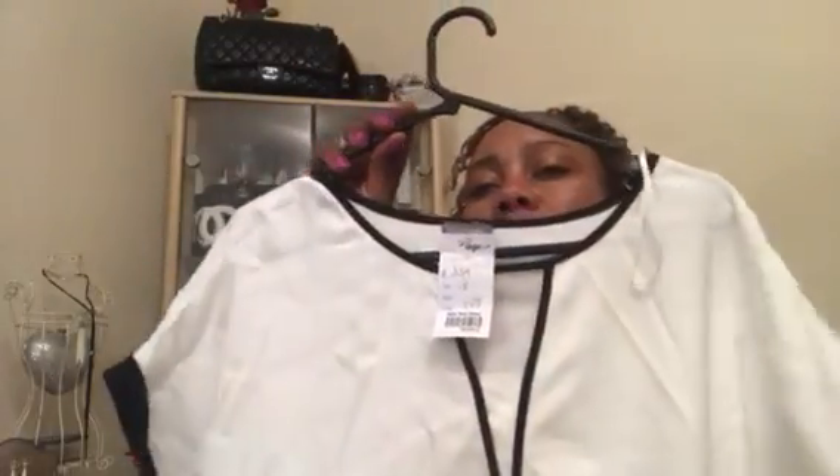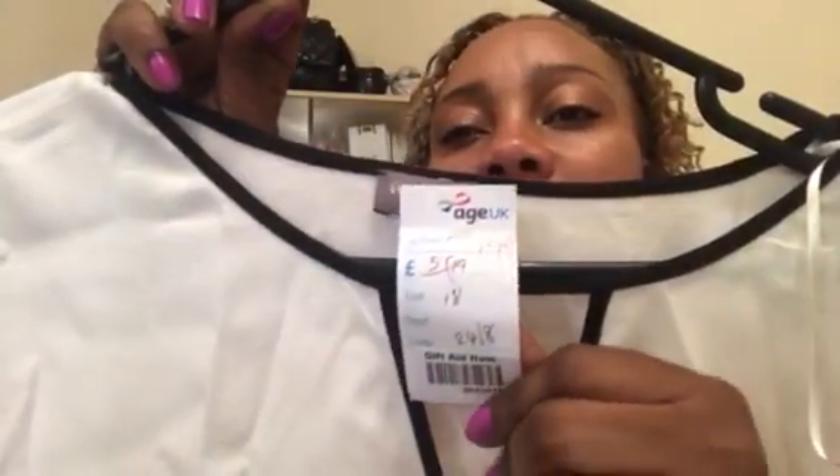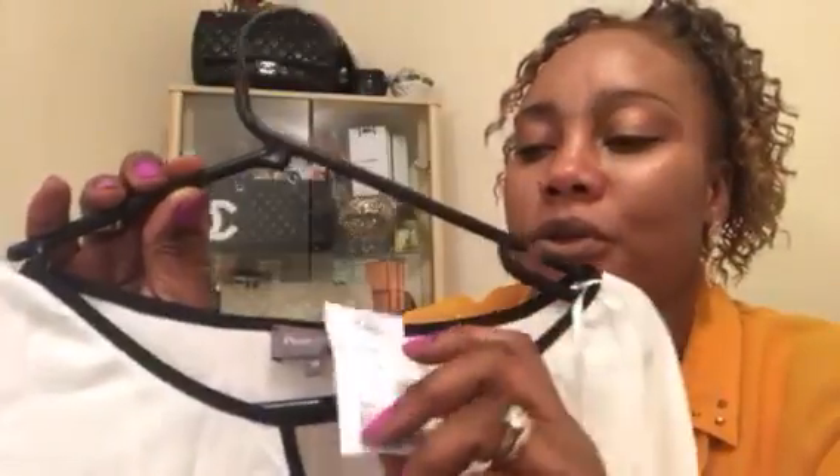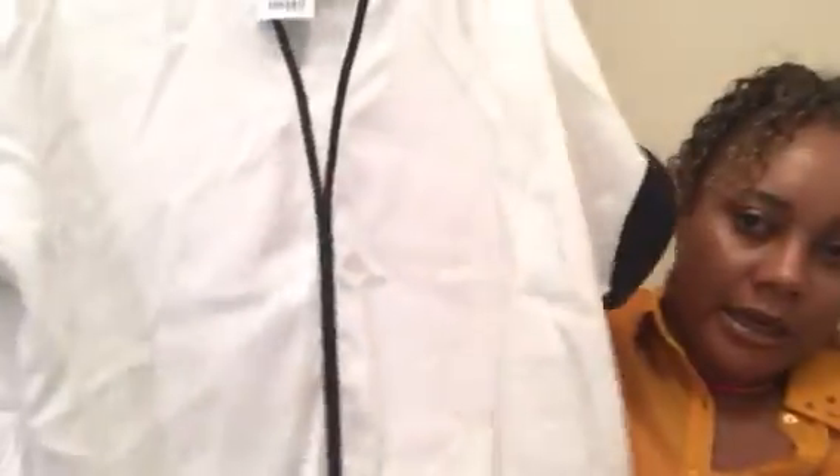I'll start with the clothing. The first item is this cream, white and black top which is so beautiful. It's by Phase 8 and the original price was £5.99 but it was reduced to £1.99 — all the summer outfits were on sale, so I paid £2 for this one.